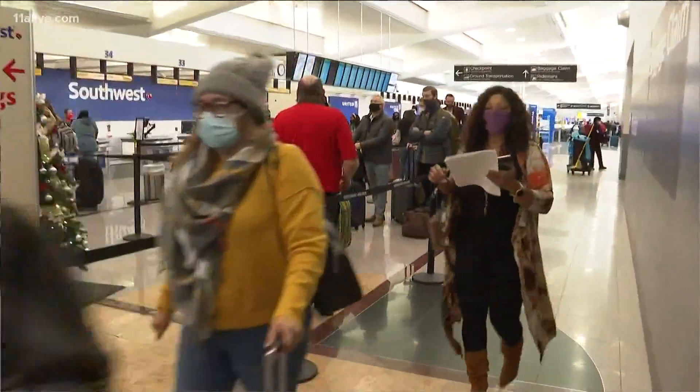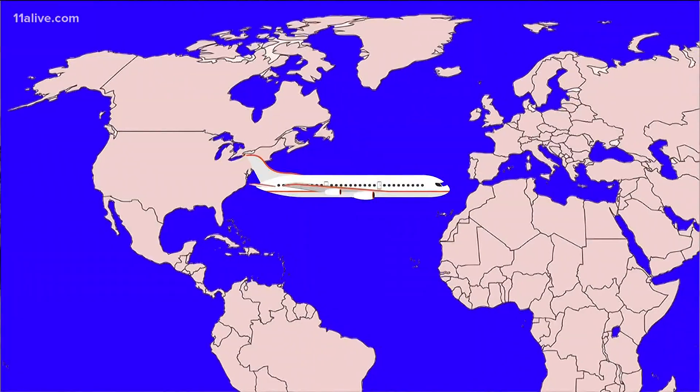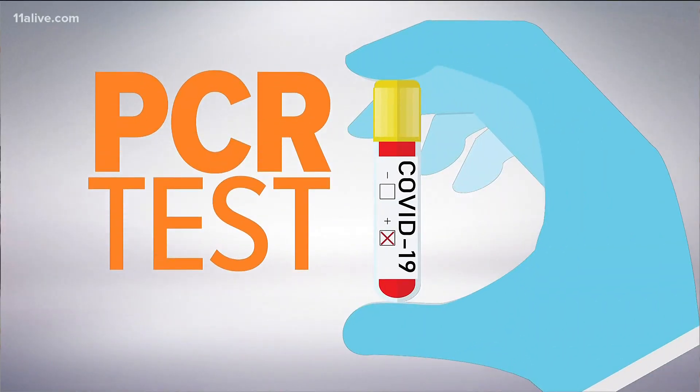For travelers, countries all over the world are requiring a negative COVID test before you can enter. And now a few, like Bermuda, Ireland, and Turkey, are requiring the more reliable PCR tests. Results can take several days.